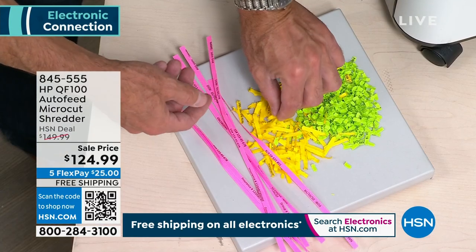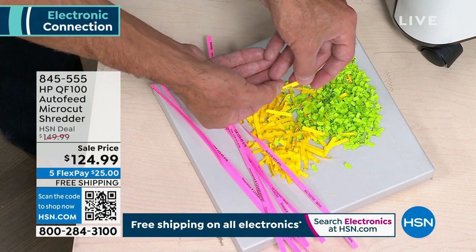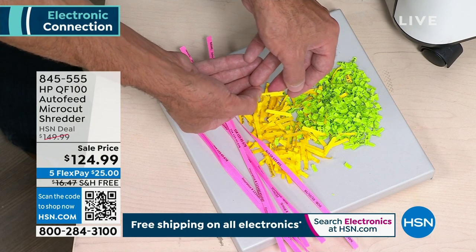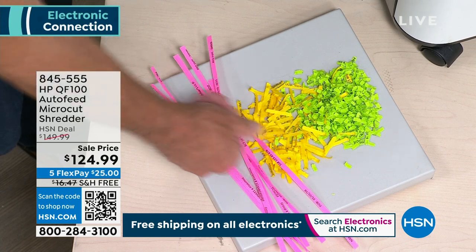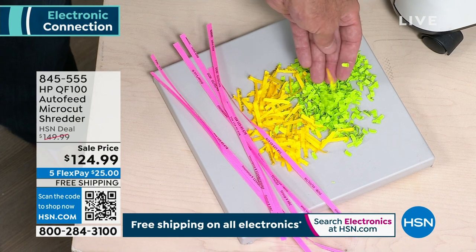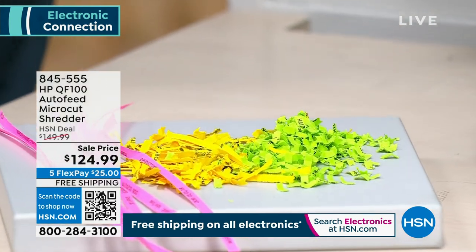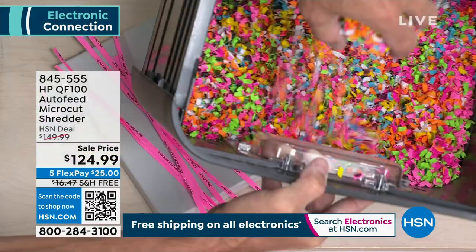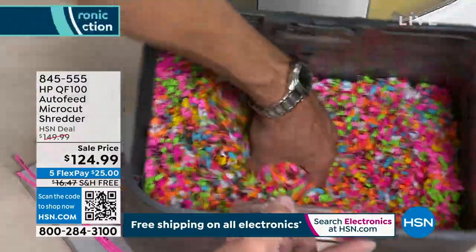It got a little bit better with cross-cut shredding — it would strip shred first and then cut them into smaller pieces. But there's still a lot of information. All they need is a birth date, a name, or part of a social security number, and these folks are good. They work as hard at stealing your information as you work at your job every day. This is called micro cut shredding — it is the finest, the most technologically advanced. It's confetti, and it's unable to be put together and used against you in any way.